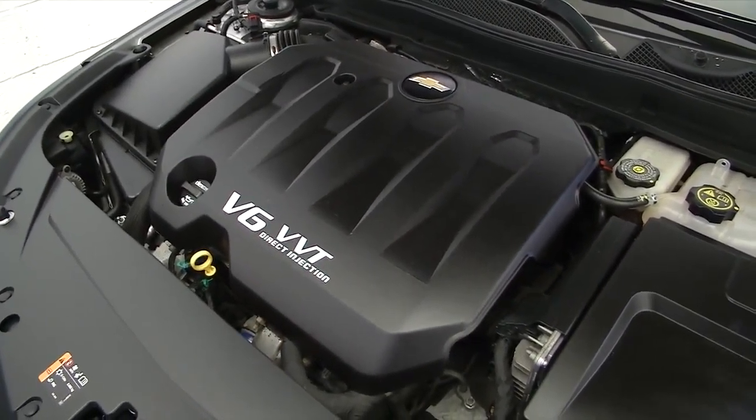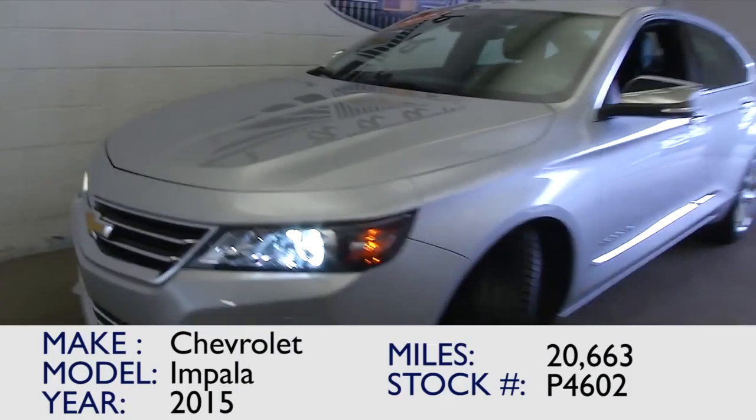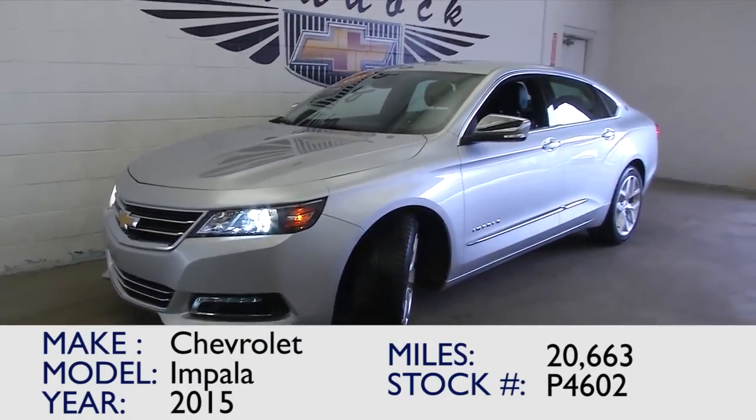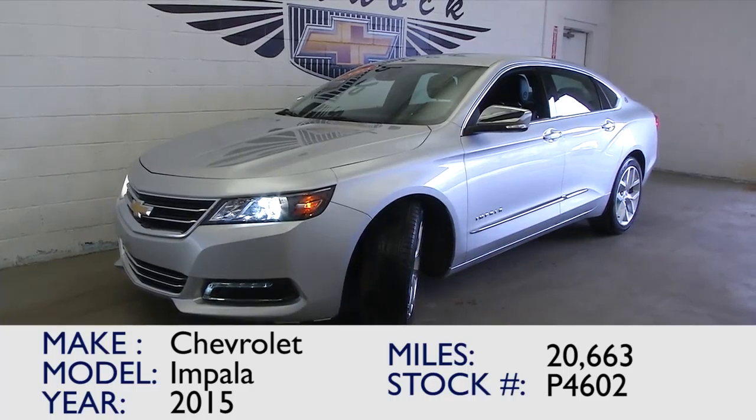One-owner vehicle. Engine sounds great, vehicle looks great. If you're interested in this 2015 Impala, please give us a call at 876-0945.